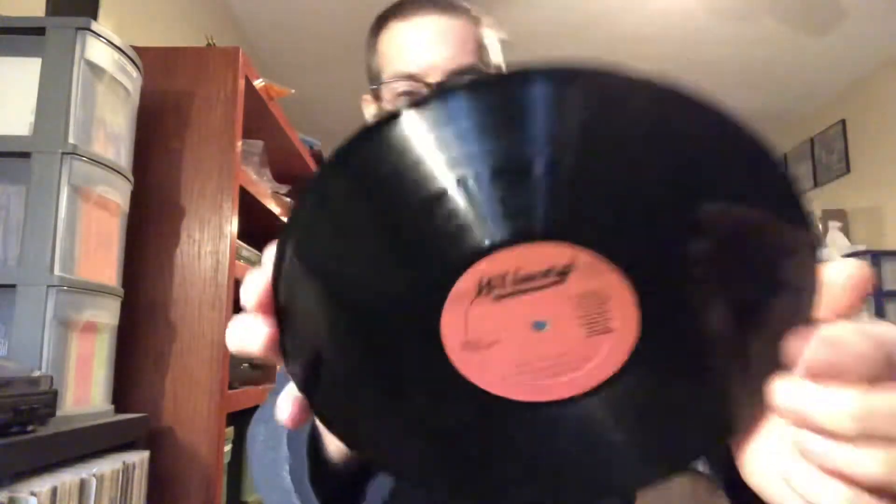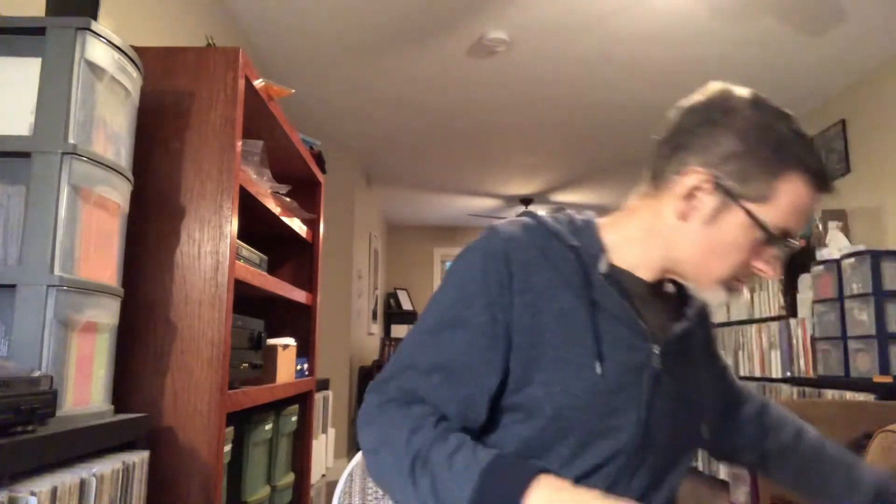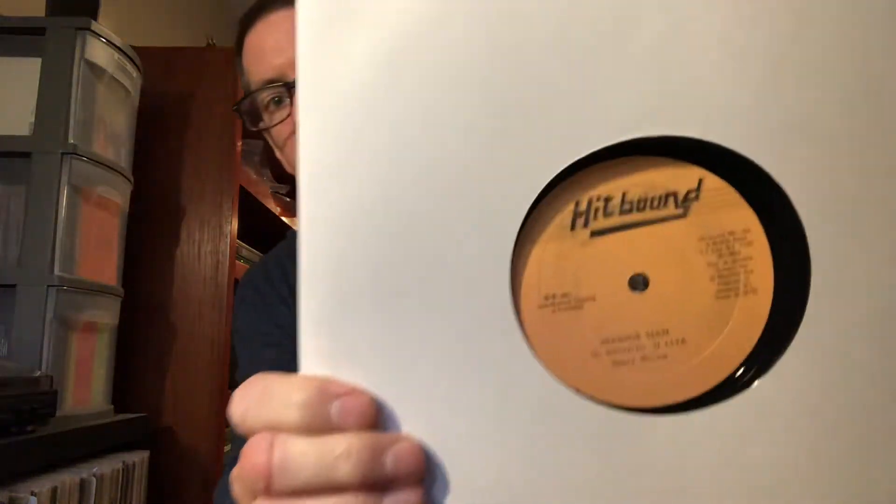I also have a few Channel One original 10-inches — one from the Hitbound label. I think a friend of mine gave these to me for free. Was pulling these out and listening to them pretty recently actually. Earl Cunningham, Make You Mine — early dancehall from the early 1980s. Little John, Pray to Jah — another one by Little John, also on Hitbound. All Channel One productions. Give Me Your Love. And Barry Brown — serious man, serious dancehall, early dancehall, early 1980s style. Hitbound 10-inch.